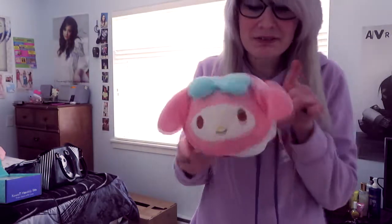The cutest little pillow, singing plushies — it's Hope Chan squishy.